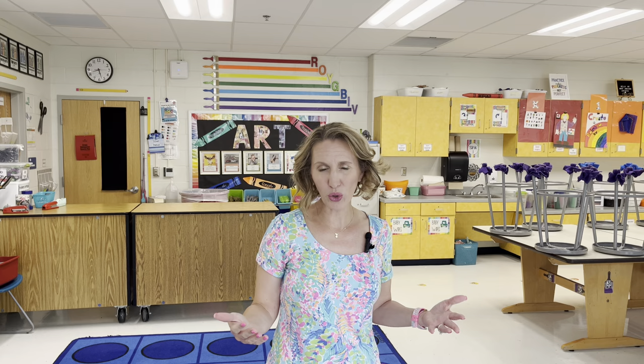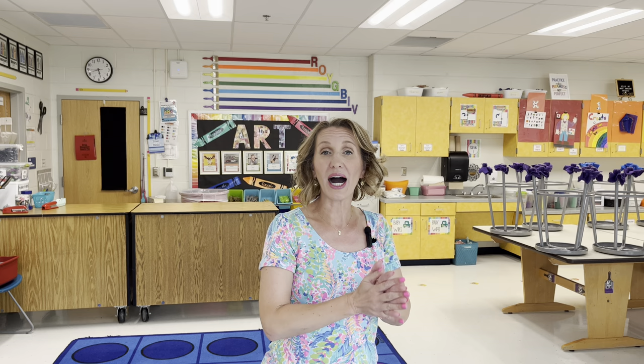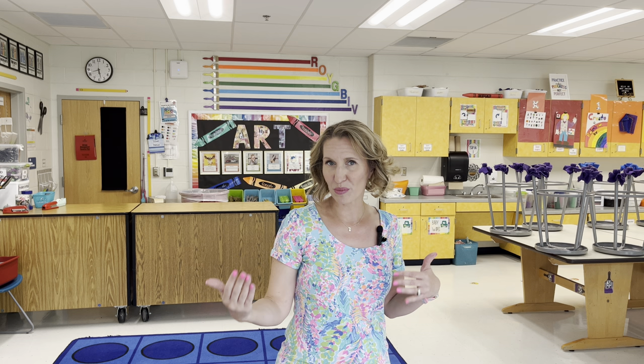Ketchup and Pickle Day is essentially an end-of-the-quarter free day. I have hour-long classes. Catch-ups are students that need to catch up on their assignments — it might be that they were absent, adding a lot of detail and working slower, or they were distracted and don't have things done that need to be graded. Catch-up work takes precedent; those students are seated first, near me, and given work to complete before they can become a pickle. A pickle is a student that can pick and choose what they want to do.